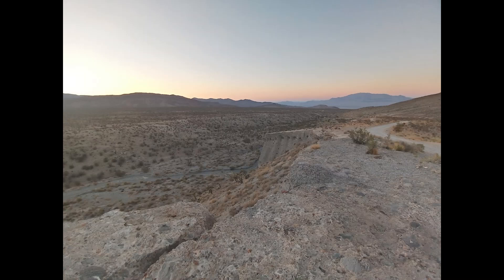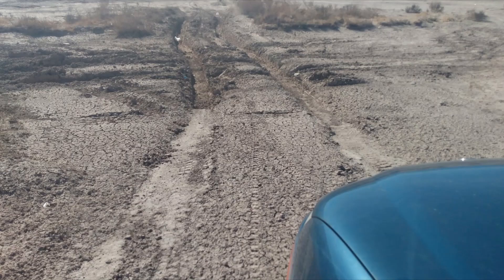A desert wash, also known as an arroyo or ephemeral stream, is a dry riverbed that only carries water during heavy rainstorms. They are typically found in arid regions like the American Southwest.